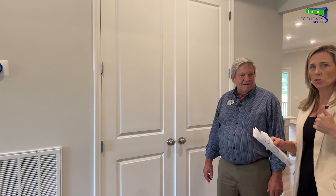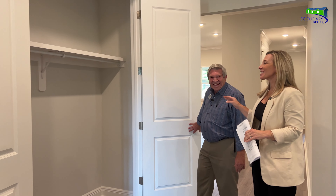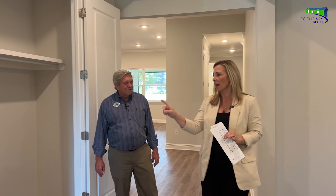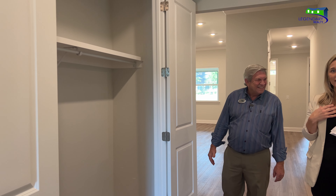Behind these doors is what looks like a hall closet — a place to hang your coat and hat with wood shelves for storage. But there's another way to personalize that space: we can turn this into a wet bar. Right across from the dining room, before you get into the great room and kitchen, we'll put in cabinets with granite or quartz countertops, a sink, an undermount refrigerator, shelving, and glass hangers — and you can further customize it even after you move in.